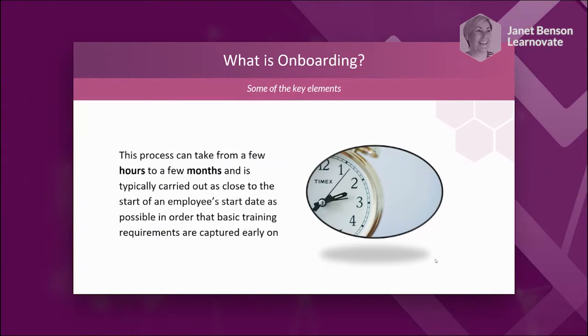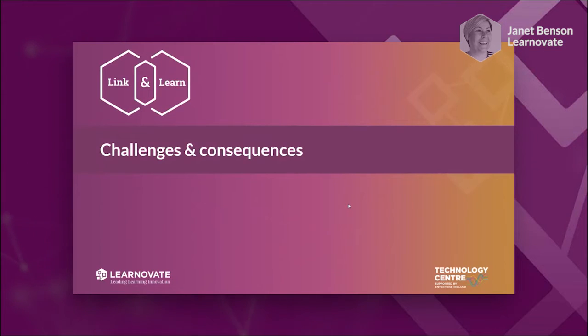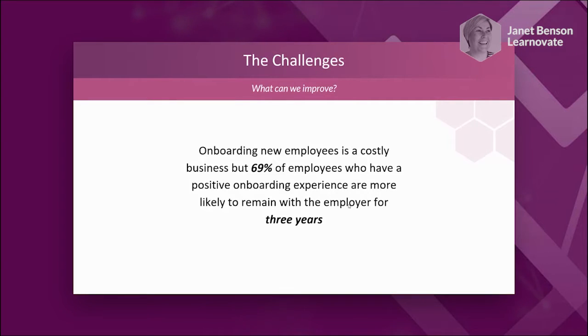Most companies do onboarding early in the new employee experience. Looking at challenges, there's a lot of research on the consequences of poor onboarding, but it's good to start on a positive. From the research: onboarding is a costly business, but almost 70% of employees who have a positive experience are likely to remain with the employer for three years. That's a really nice statistic — there are really good positive outcomes if we do something that's genuinely good.